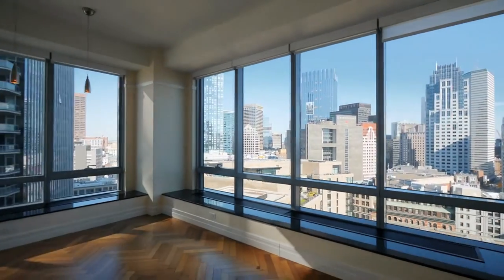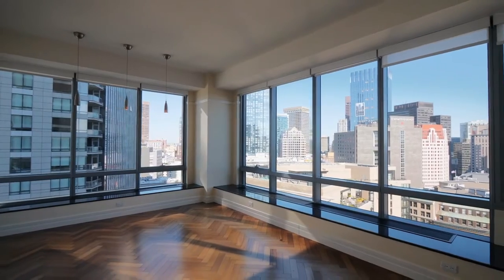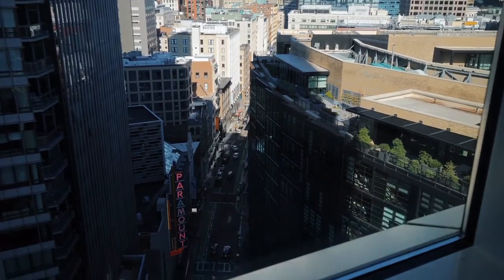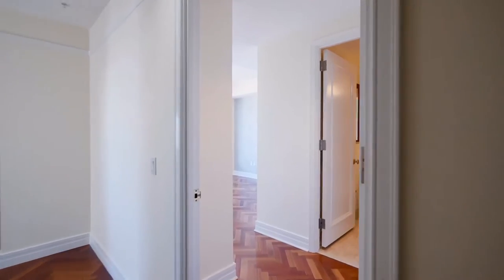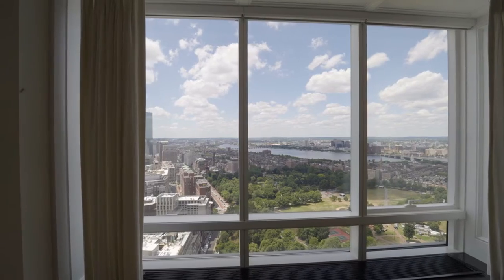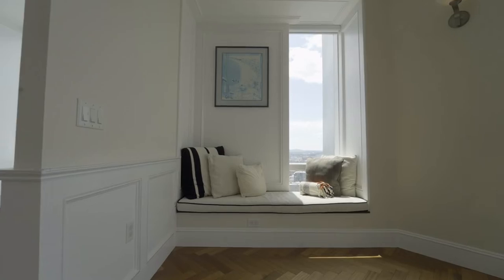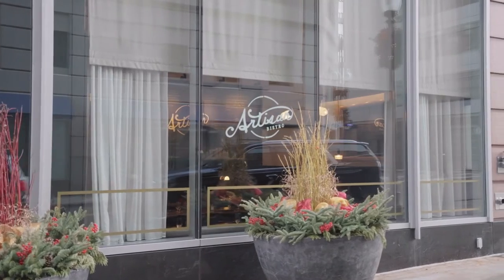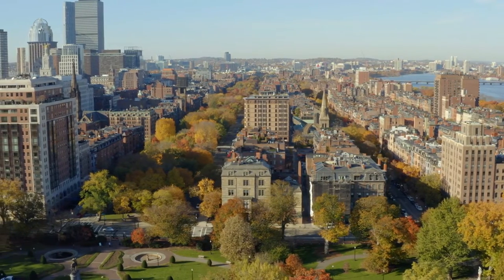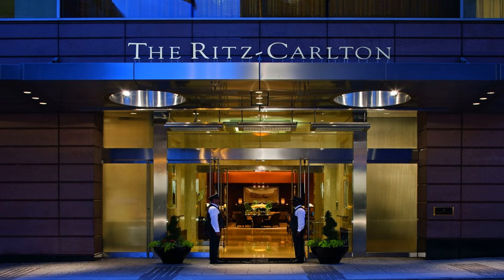The luxury units feature Brazilian cherry hardwood flooring, beautiful high-end kitchens with Viking gas stovetops, and floor-to-ceiling windows. While the original units are very luxurious and classy, many have since been updated with newer appliances and finishes. The condos feature amenities that can be expected with a luxury brand such as the Ritz-Carlton: 24-hour doorman, concierge, valet parking, and room service. On the first floor there is an Equinox Sports Club and Artisan Bistro easily accessible. Another special amenity is the discounts condo owners receive at Ritz-Carlton hotels worldwide, roughly 20% off at the time of this recording.